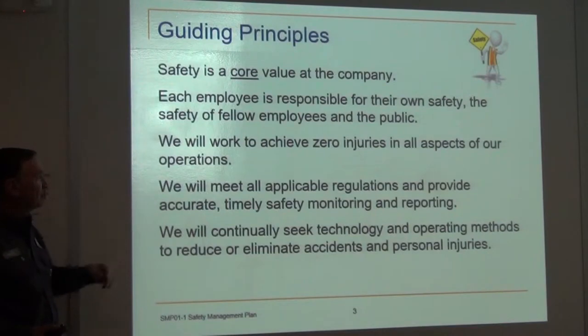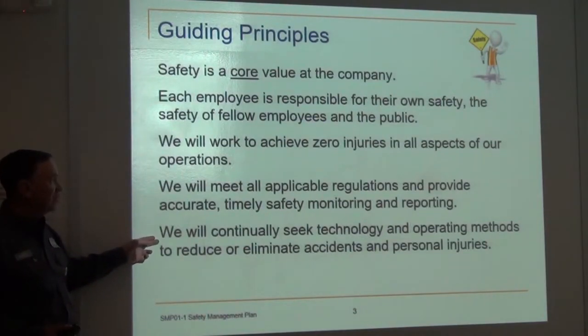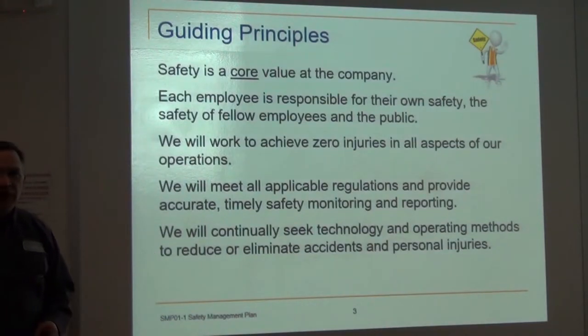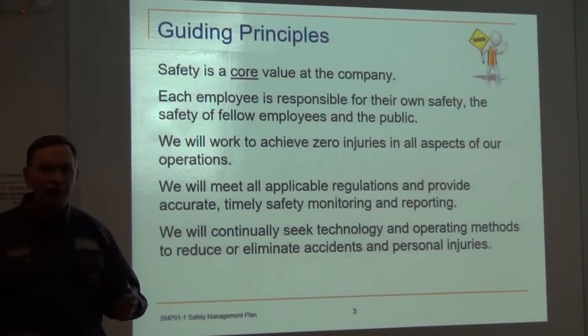We'll meet all the applicable regulations to provide accurate, timely safety monitoring and reporting. We will continually seek technology and operating methods to reduce or eliminate accidents and personal injuries, with various versions of PPE we experiment with when we find a problem that needs a protection or a guard.